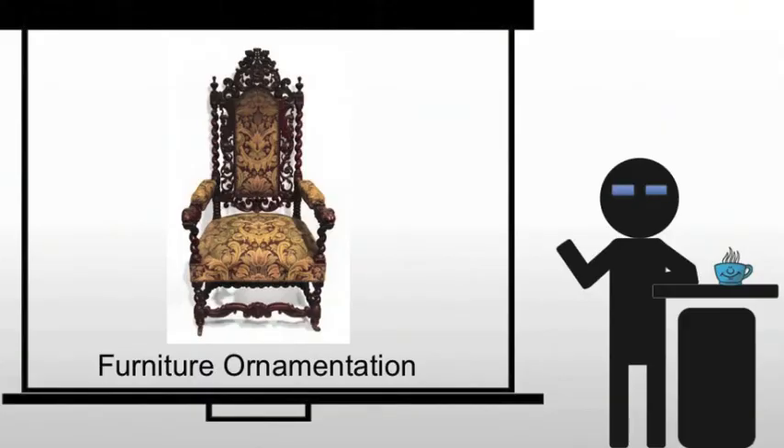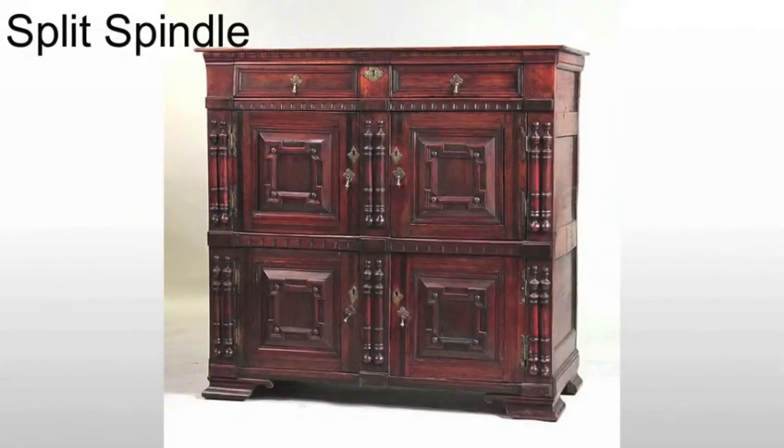In terms of ornamentation, things change as well. We will see split spindles quite commonly — these are lathe-work spindles that are simply split in half and applied. They give it a sense of dimension. For example, on this cupboard, you want that dimensionality: it breaks up what is otherwise a very rectangular form with a bit of a round element. It also brings a verticality to it, giving you the sense that it's actually taller than it is.